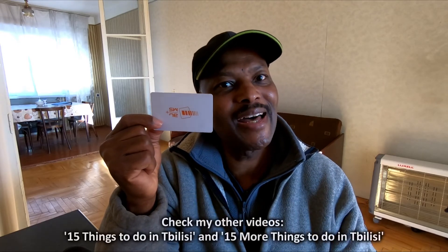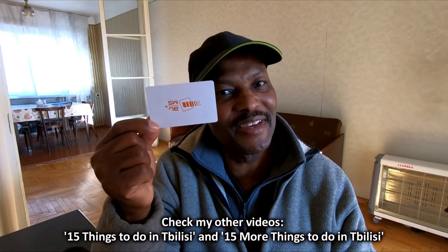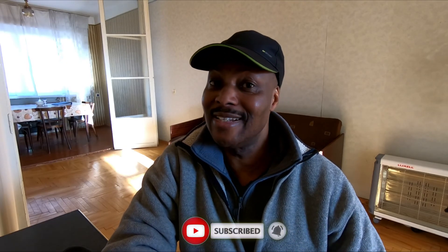If you intend to stay in Georgia longer, get yourself a rail card. It costs between 2 and 2.50 lari. You can get it at the cable car station or the metro station — buy the card and load some money on it. If you're travelling as a couple, buy one each. Check my other video for more things to do in Georgia. If you liked this video, please subscribe, share, and like. Have a lovely day.